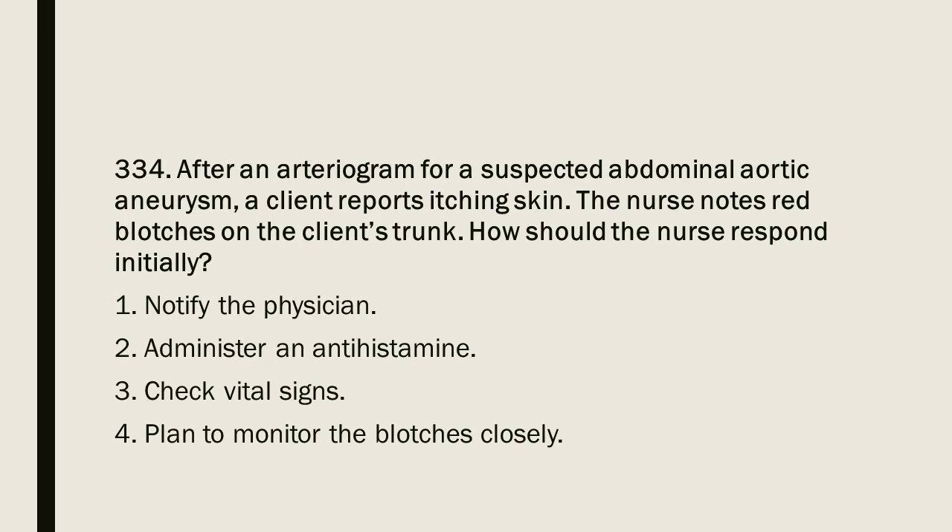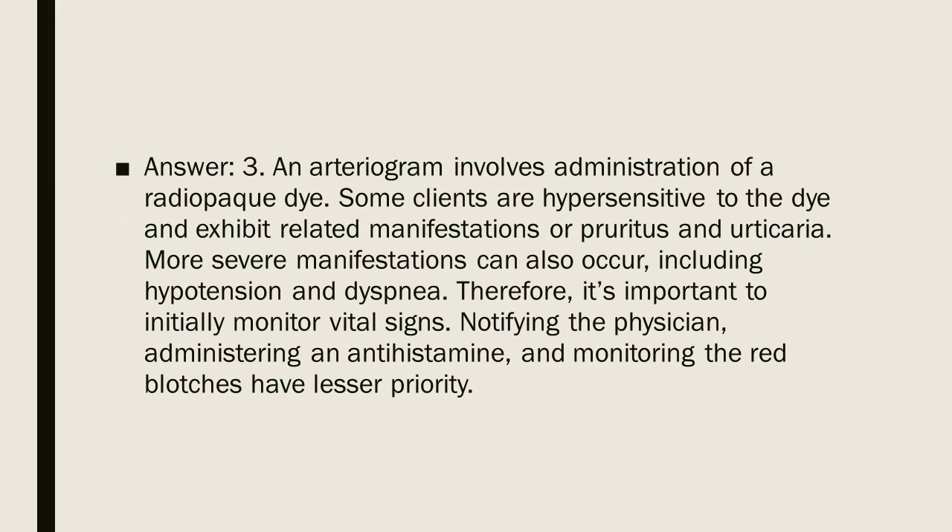Question 334: After an arteriogram for a suspected abdominal aortic aneurysm, a client reports itching skin. The nurse notes red blotches on the client's trunk. How should the nurse respond initially? 1. Notify the physician. 2. Administer an antihistamine. 3. Check vital signs. 4. Plan to monitor the blotches closely. Answer: 3. An arteriogram involves administration of a radiopaque dye. Some clients are hypersensitive to the dye, exhibiting pruritus and urticaria. More severe manifestations can also occur, including hypotension and dyspnea. Therefore, it is important to initially monitor vital signs. Notifying the physician, administering an antihistamine, and monitoring the red blotches have lesser priority.